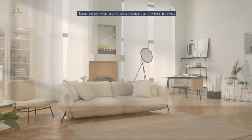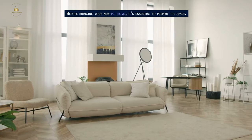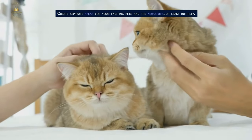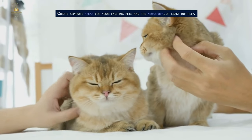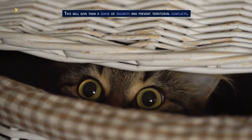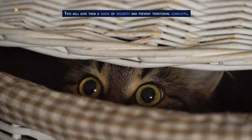Preparing the Space. Before bringing your new pet home, it's essential to prepare the space. Create separate areas for your existing pets and the newcomer, at least initially. Set up a safe and comfortable space for each pet with their own bedding, food, and water bowls. This will give them a sense of security and prevent territorial conflicts.